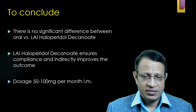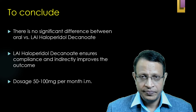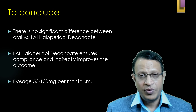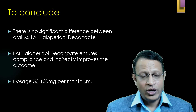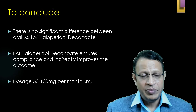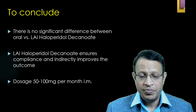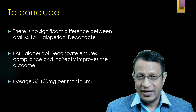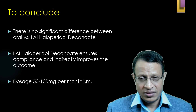To conclude, there is no significant difference between oral haloperidol and injectable haloperidol. Injectable haloperidol decanoate is equally effective as any other injectable depot preparation among first-generation antipsychotics. Haloperidol decanoate improves compliance and adherence. The dosage can be titrated from 50 to 100 mg, with some patients requiring 200 to 400 mg per month. Based on response, it can be given as a single monthly dose or in divided doses every two weeks.